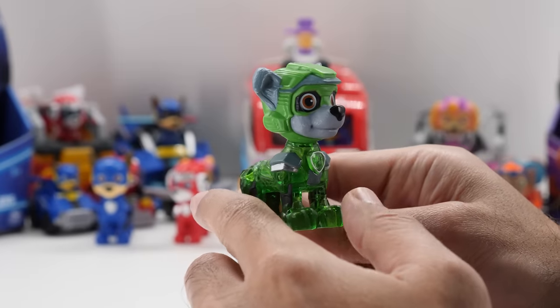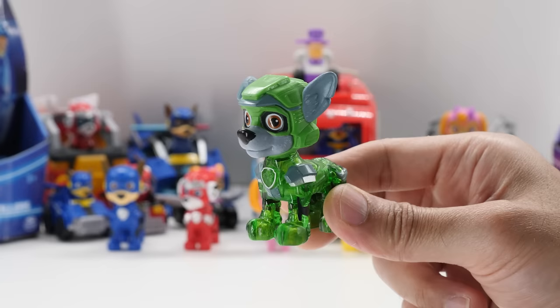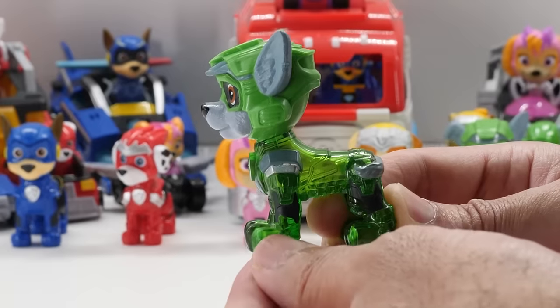Rocky is a 2.6-inch figure wearing his movie-inspired uniform. Rocky's really cute. When placing Rocky in his vehicle, you can see the light through his translucent body. Rocky's head rotates a full 360 degrees, but there's no other movement.